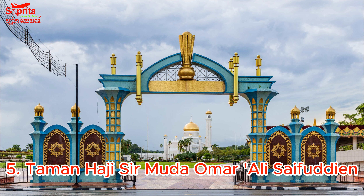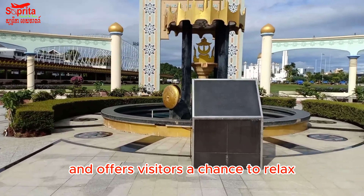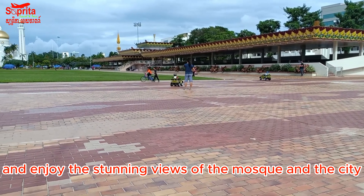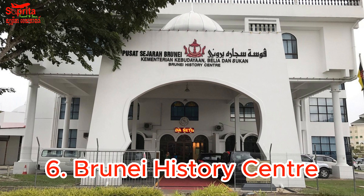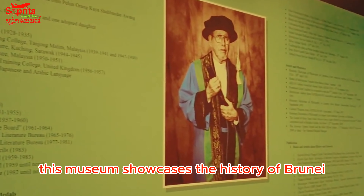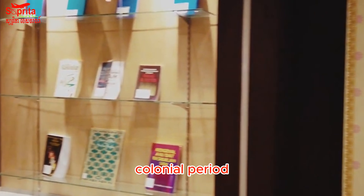5. Taman Haji Sir Muda Omar Ali Saifuddien — This beautiful park is located next to the Omar Ali Saifuddien Mosque and offers visitors a chance to relax and enjoy the stunning views of the mosque and the city. 6. Brunei History Centre — This museum showcases the history of Brunei, including its ancient kingdoms, colonial period, and modern era.